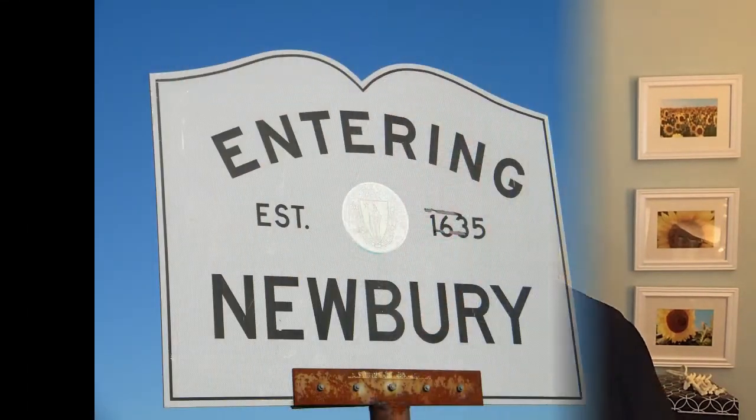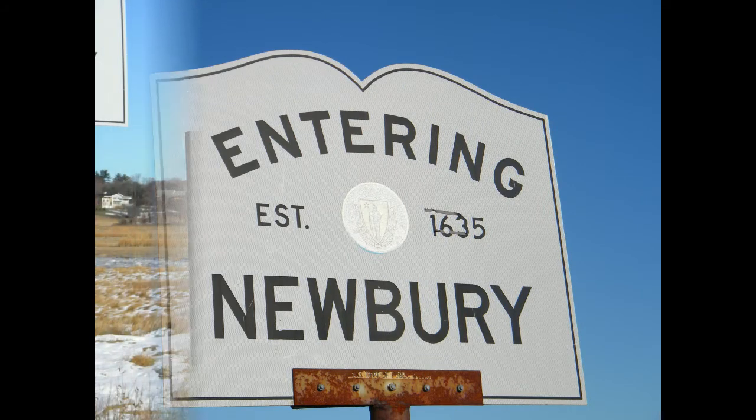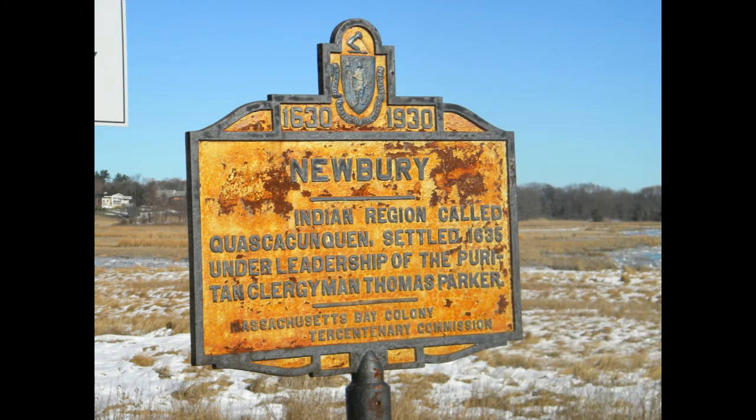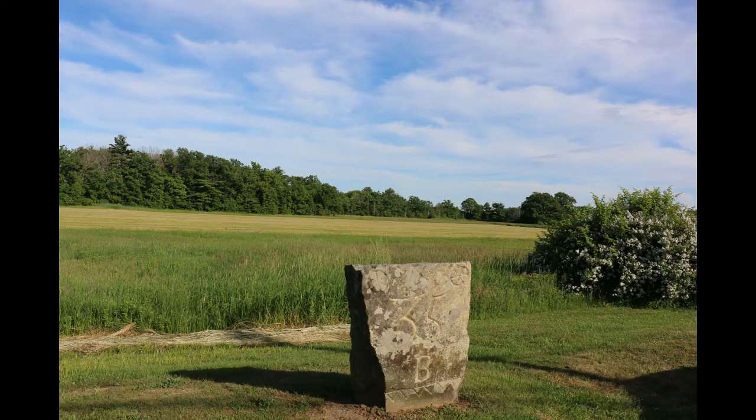Today we're exploring the town of Newbury, Massachusetts. The town of Newbury is tied directly to the birth of America and it can still be seen in the urban landscape that exists today. These features of the town have been identified in the master plan and most likely will be preserved as our country continues to age.